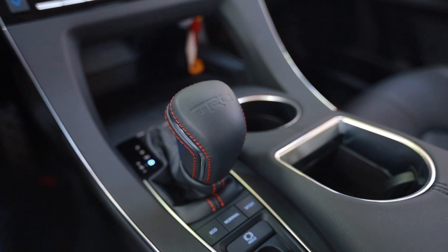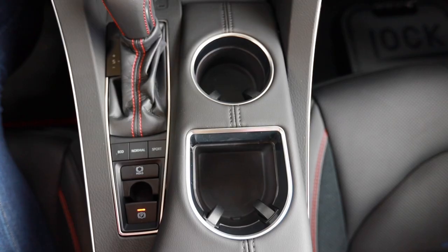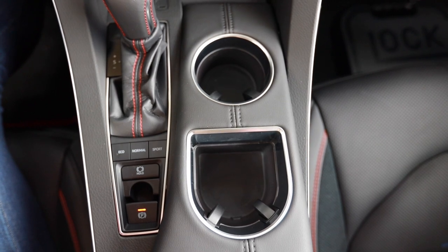Somebody at Toyota drinks Fiji water, because one of the cup holders is square and the other one looks like a mouth — it actually looks like Mike Wazowski smiling at you if you look at the two cup holders.